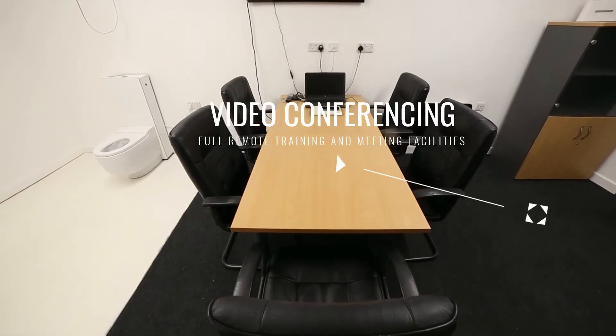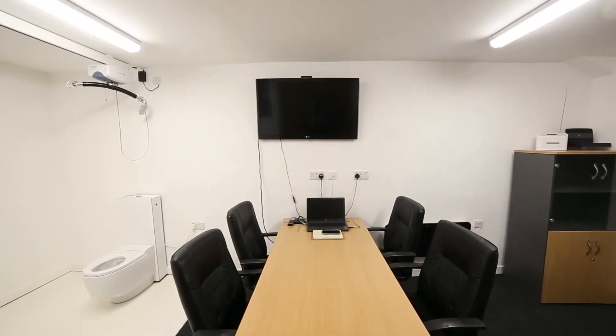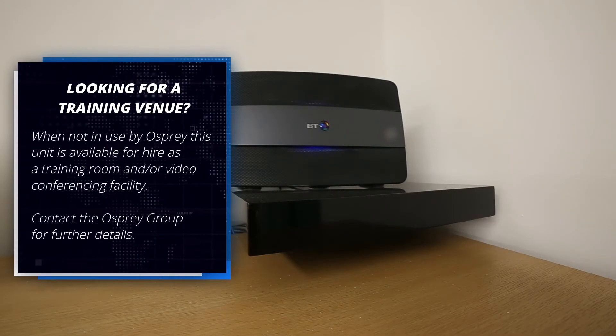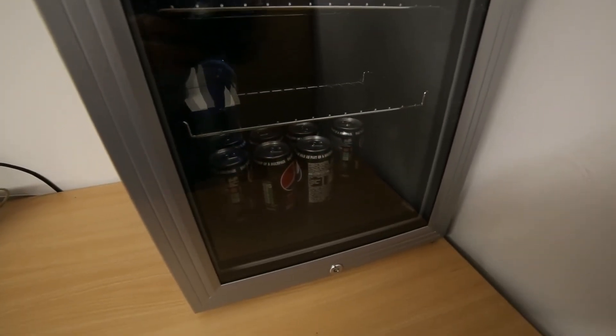With its own dedicated broadband, the training room has full video conferencing to enable interaction with groups of healthcare professionals wherever they are. Osprey's new facility can be hired as a training room, video conferencing venue, or photo studio. There's even a well-stocked fridge.